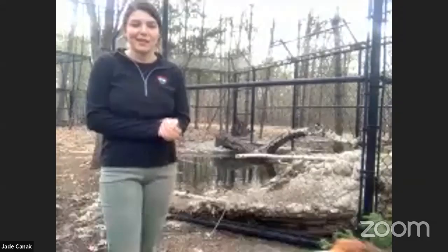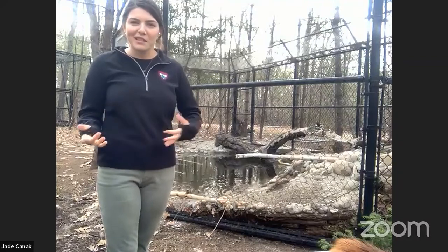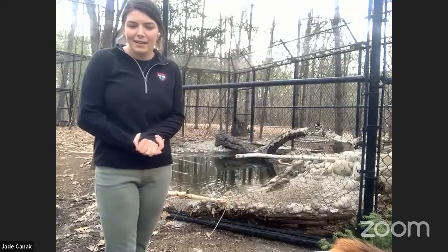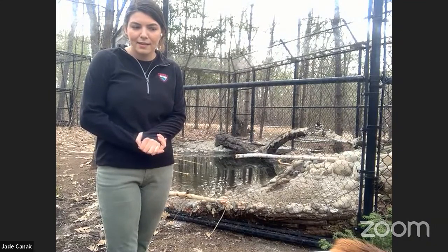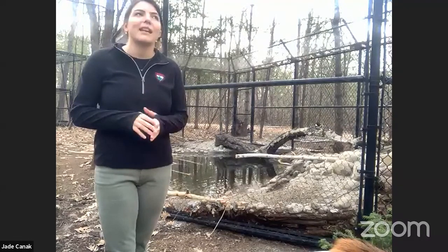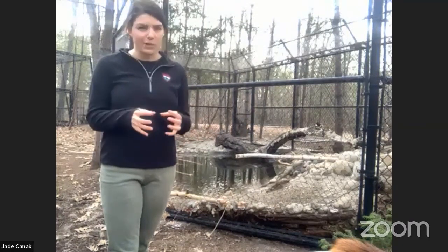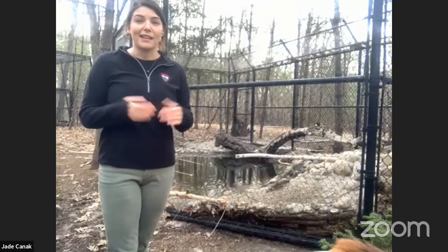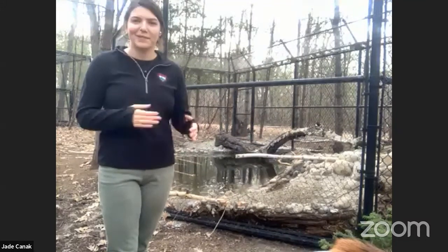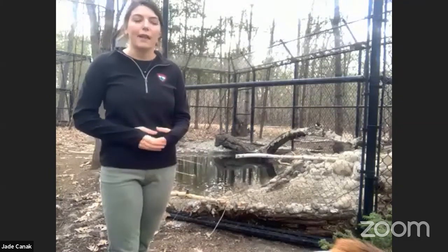We've gone over a lot of beaver facts. We have one question: are beavers related to muskrats? Muskrats and beavers are both rodents, so they are in a similar family, but they're very different from each other. People sometimes see muskrats and mistake them for beavers, but muskrats are much, much smaller. It can be confusing because muskrats will live in and right near beaver lodges and beaver dams — they kind of blend right in — but they are very different, though both are in that rodent family and they are mammals.